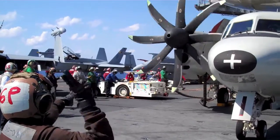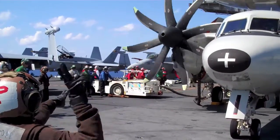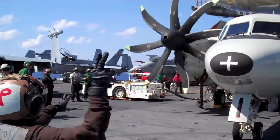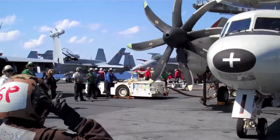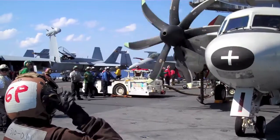Hello, I'm Lieutenant Crouch with VAW 124 of the Bear Aces. As the Aviation Safety Officer, I'd like to take a few minutes to talk about prop safety and our 8-bladed Hamilton Sunstrand prop. Today we're going to discuss proper respect for the prop and complacency, and how best to maintain safety while operating around this engine.